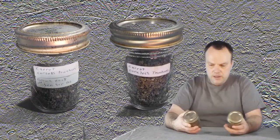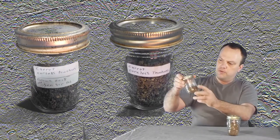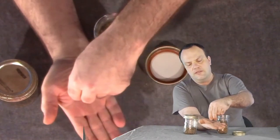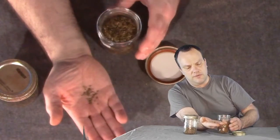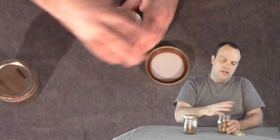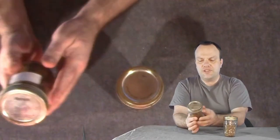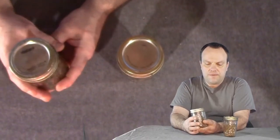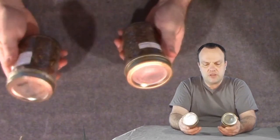I have two sets of carrot seed here — one bottle is four-fifths full and the other is about a third full. I used them to plant last year. As you probably know, carrot seeds are not very big, so to have 250 milliliters of carrot seed is an awful lot. This bottle I know has excellent germination — these are the ones I grew last growing season, grown from purchased seed from the year before. These are first-generation Newfoundland seed.